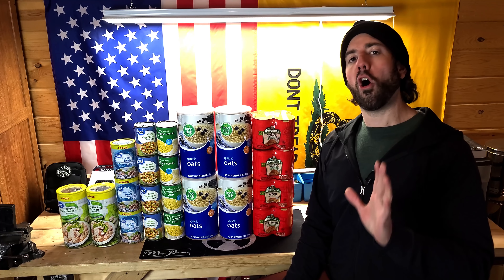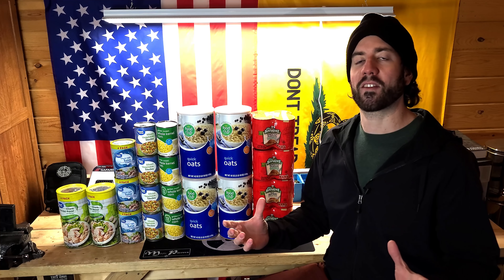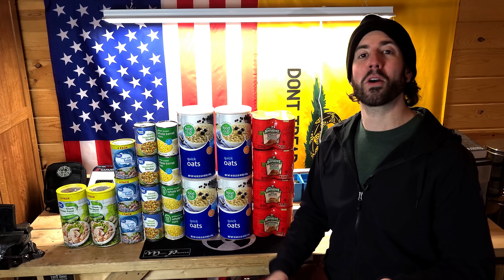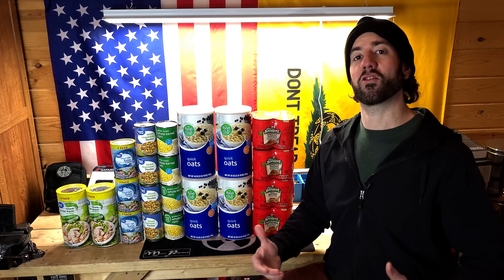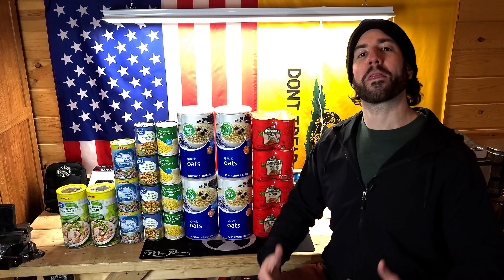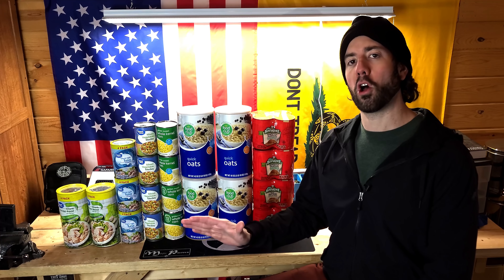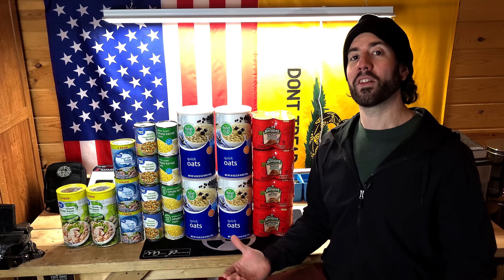There is always going to be something to be said for having more food on hand — the most you can have is always going to be the best. However, a lot of that might end up being wasted if you find yourself in a situation where bugging out is the most likely option. In general, we preach bugging in within the preparedness community because staying where you are gives you access to your supplies, security, and the right to be there — but during a full-on collapse, if you're in an apartment in a major population center, you do have to leave at some point.